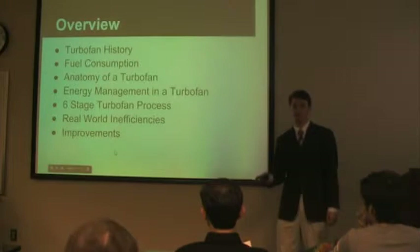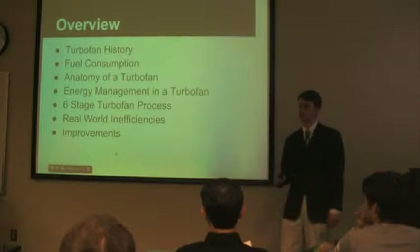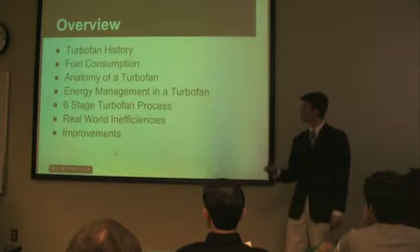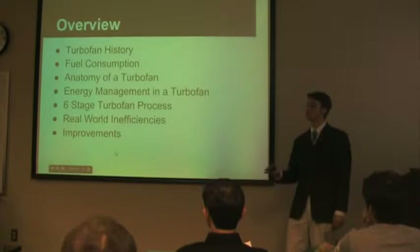A brief overview of what we're going to go over: the history, the fuel consumption, the anatomy, the energy management, the six-stage process, real-world inefficiencies, and improvements that can be made in the future.